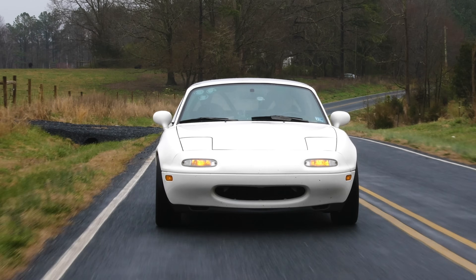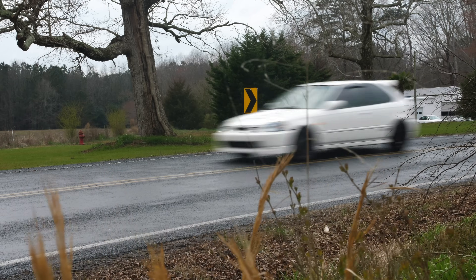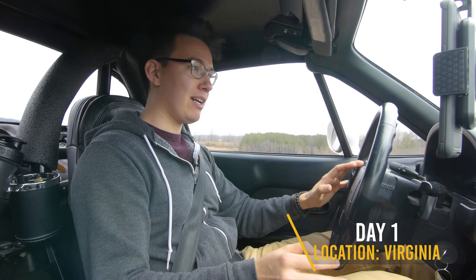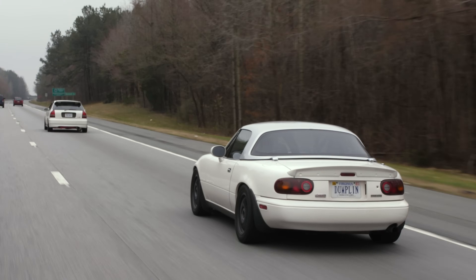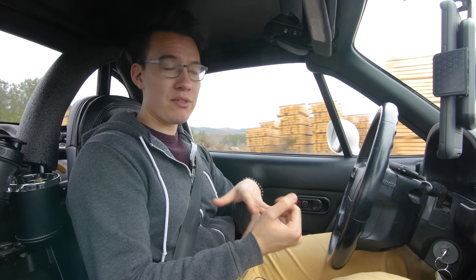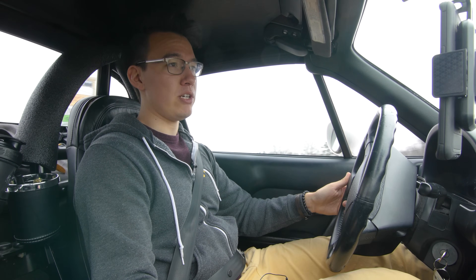Honda Civics and Mazda Miatas are both very popular cars and we've driven them before, but we've never had a chance to really discover what it's like to own these cars. What better way to find out than by taking them on a road trip? What we're going to find out on this trip is whether or not the Miata can still be fun if you're trapped in it for three weeks of straight driving.